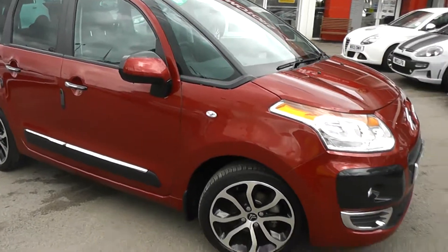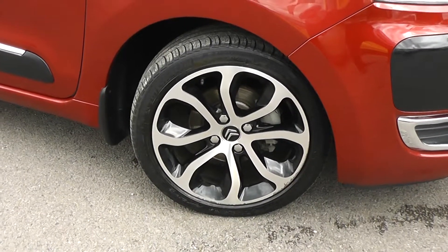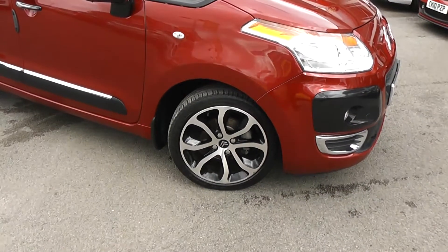On the side we'll be able to show you that we do have 17 inch alloy wheels in silver and black. There's very good tread on all the tyres and we've got brake discs all around as well.